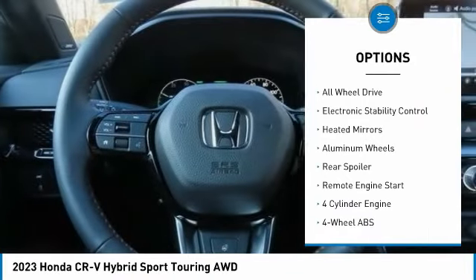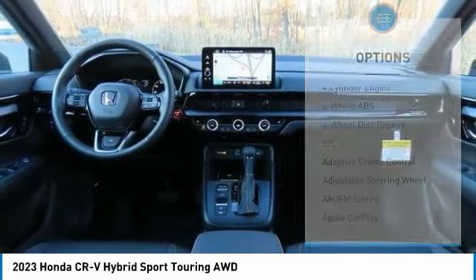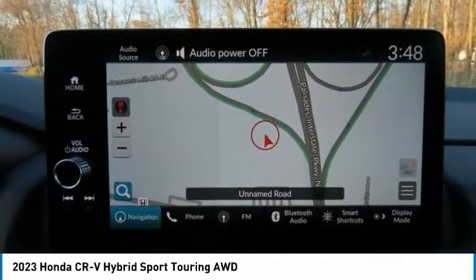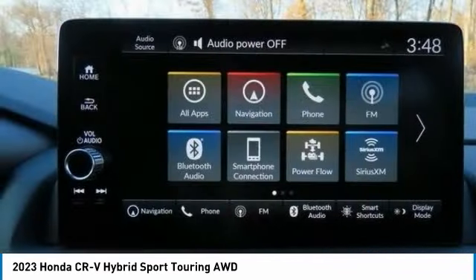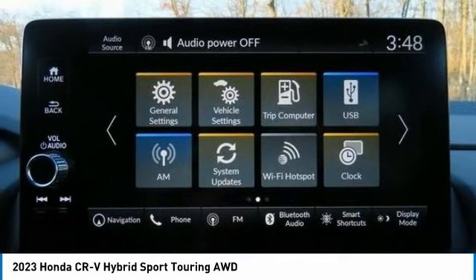moonroof, tire pressure monitoring system, blind spot monitor, all-wheel drive, electronic stability control, heated mirrors, aluminum wheels, rear spoiler, and remote engine start.